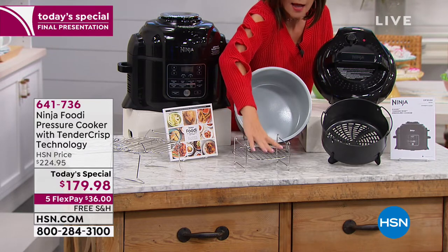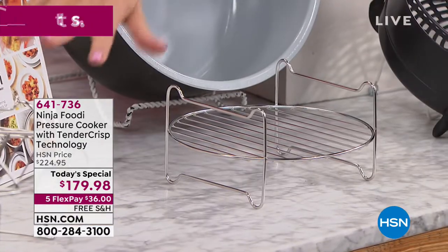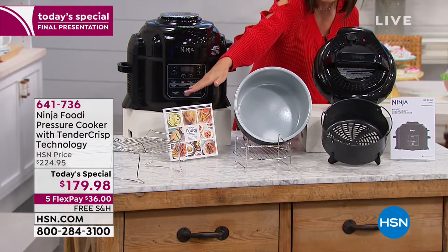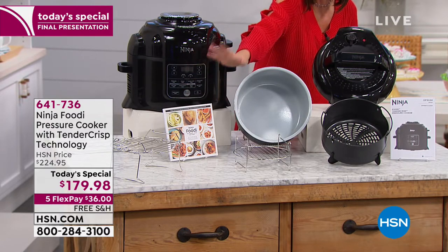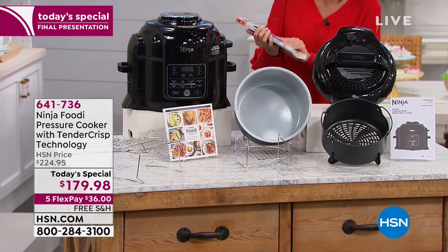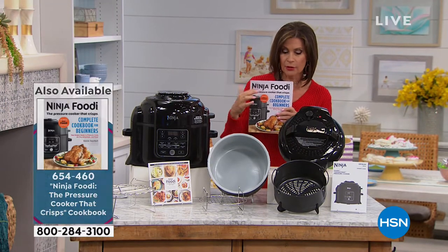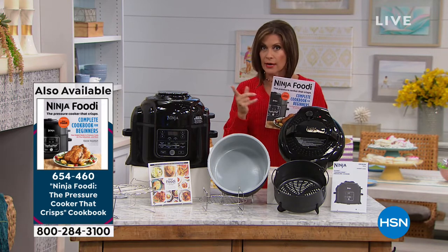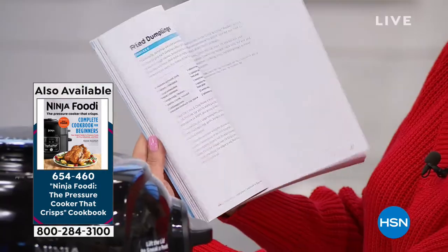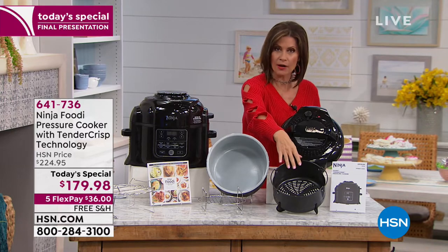We're also including these racks — usually we charge extra for the racks, but what they do is enable you to layer cook so that you can cook three different kinds of food all at the same time. We're including 45 recipes, all included right with your price of $179.98 — the best price in the country. If you'd like the extra cookbook we have available, it's $16.99. You're going to get a bunch of other great recipes, but it is very limited.